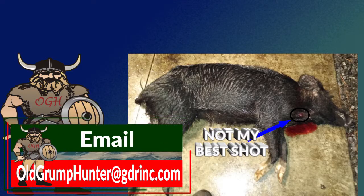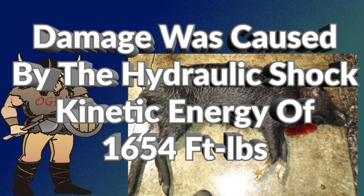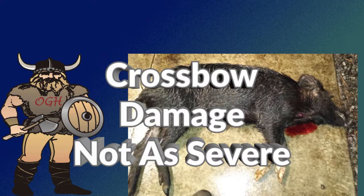I was recently on a hog hunt using a rifle and I ended up shooting the hog in the neck and it just fell over. During the cleaning and quartering process I observed that everything under the skin of the neck was shredded. The damage was caused by the hydraulic shock of a bullet with a kinetic energy of 1,654 foot-pounds. If I had used my crossbow the damage would not have been anywhere as severe and most likely the hog would not have fallen over.